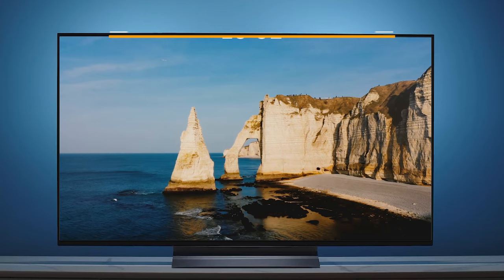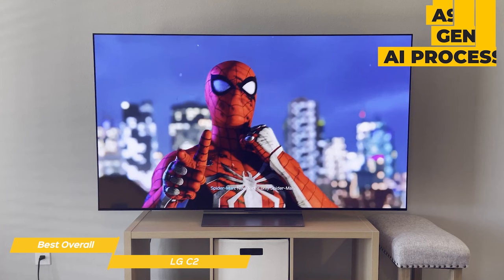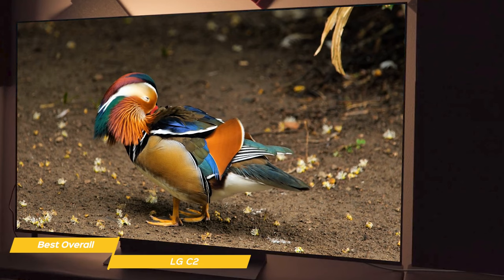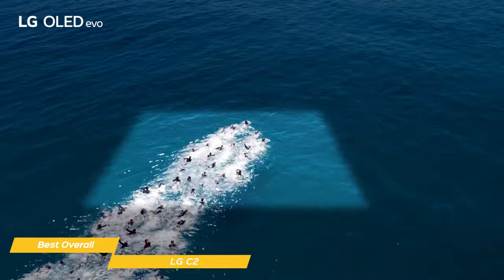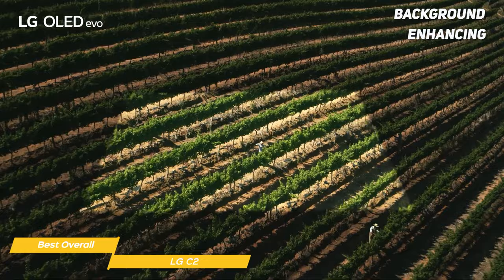First on my list is the LG C2, my choice for the best overall 75-inch TV. The LG OLED Evo C2 delivers truly stunning visuals. Its A9 Gen 5 AI processor was engineered just for LG and it dynamically adjusts settings to improve picture quality based on what you are watching. The OLED screen's self-lit pixels create amazing 4K resolution images with high contrast and perfect blacks, using a billion colors for truly beautiful picture quality. Its body and object enhancing detects and sharpens people and things in the frame, while foreground and background enhancing maximizes the depth of field so images are incredibly lifelike.